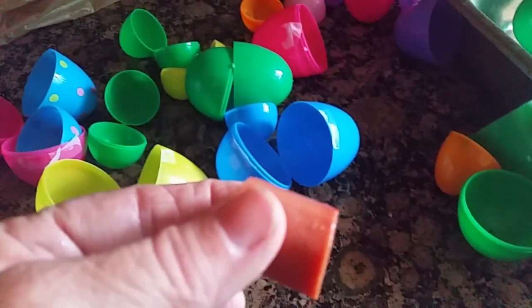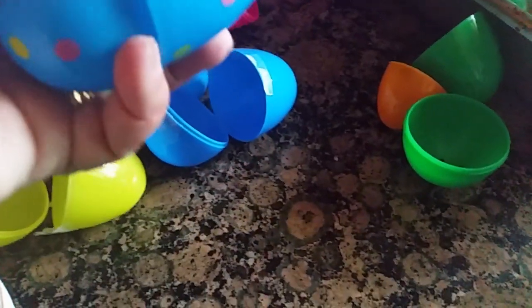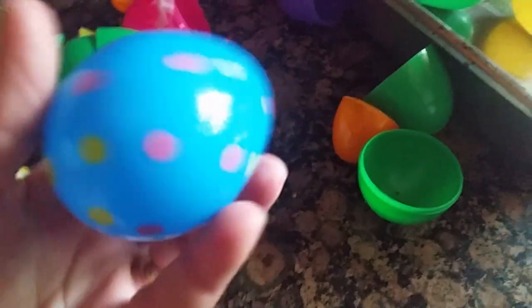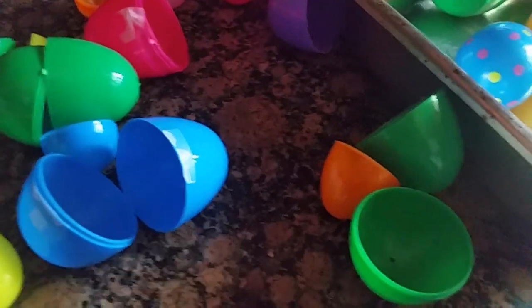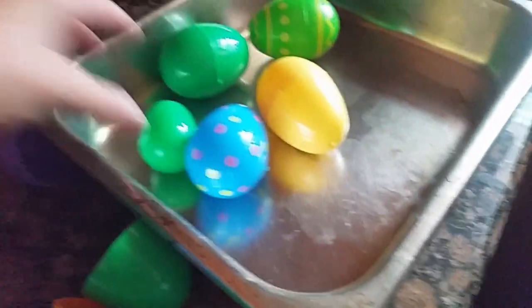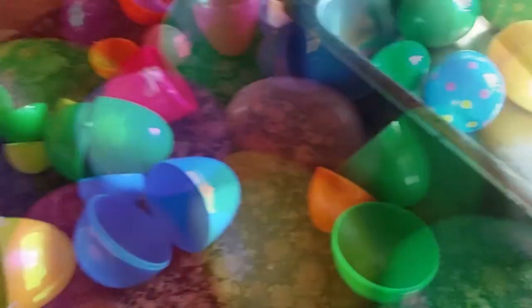Let's put this one in — oh, I like this egg. This is a cool egg, it's got little spots on it. He doesn't know there's decorations on it or anything like that. I've never done this with him before. Make sure I'll put one in a little egg too. And now I'm going to put all these together and put them in the pan.